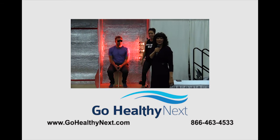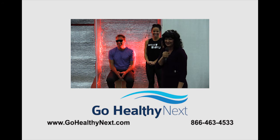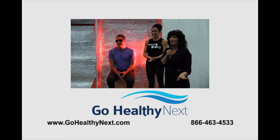You can find us at GoHealthyNext.com. We've got a lot of products that do everything to help us.